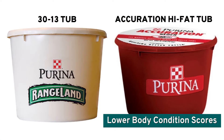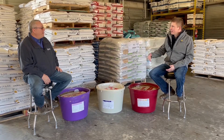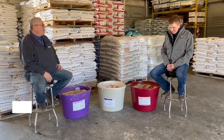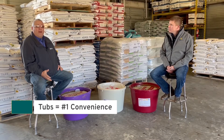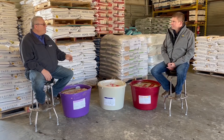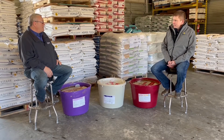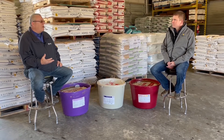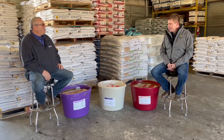Tubs aren't for everybody. To Dave, the number-one advantage is convenience — most beef producers are working away and don't have a lot of time, so reduced labor is a big part of tub supplementation. They're really for the person who doesn't have on-farm feed stuffs and is looking for that convenience.